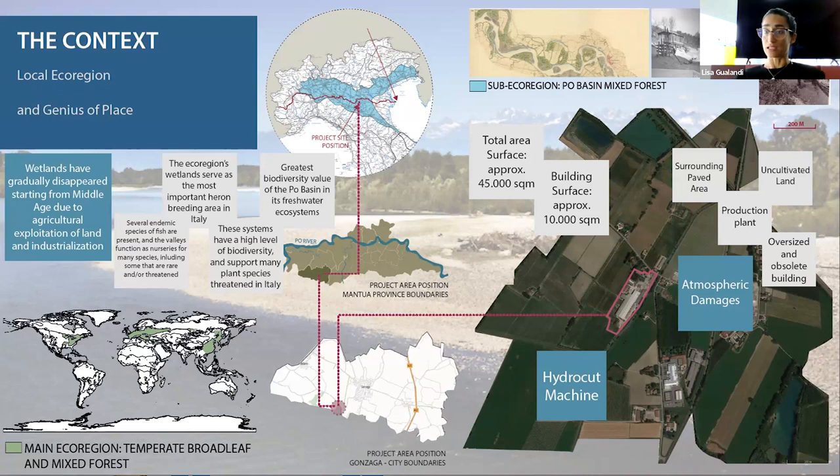Another connection my project site has with water is a conflictual one, connected with the atmospheric damages the site received last year. The only constructive relationship the area has with water is the hydrocat machine that has recently been introduced to increase production and make it quicker, but the water it uses belongs to the city water supply - an artificial source, not a natural one.